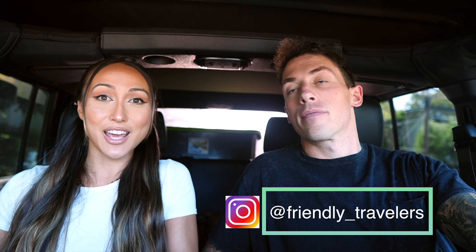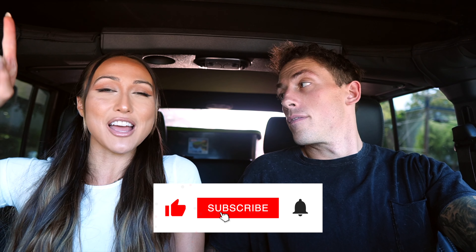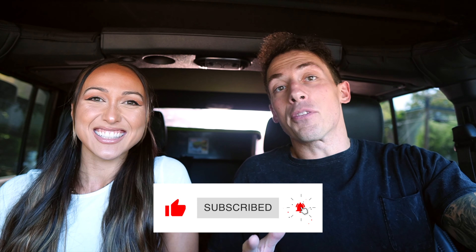Hey, what's up Friendly Fam! It's Christina and Anthony again. Welcome back! If you're new here, we are the Friendly Travelers — we are both travel nurses here to share a little bit about our profession and our lifestyle. Hit that subscribe button if you haven't done so. We post new videos every Thursday.